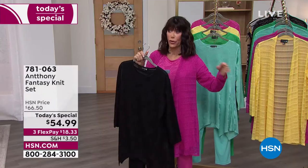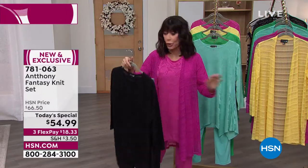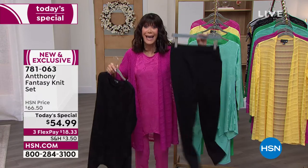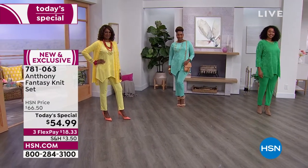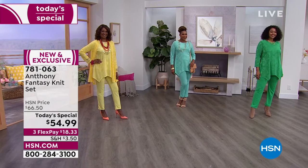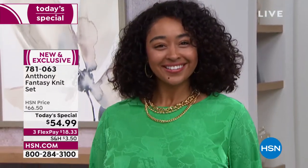Those graphic tees are already crazy popular. If you're going to get a graphic tee, you buy the set now and then you have the pants to already go with it. I just love looking at all those gorgeous colors on the screen.